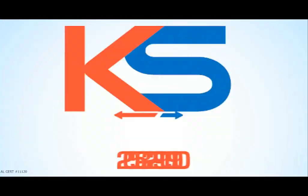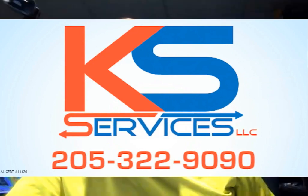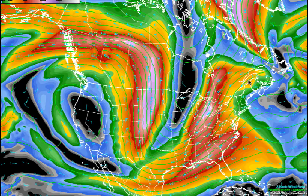205-322-9090. Here's your Weather Extreme video for this Saturday morning, October 28th. I'm meteorologist Bill Murray sitting in for Brian Peters, who is out today and tomorrow and next Saturday. So he's left me the keys to the car, ladies and gentlemen. Let's get started.